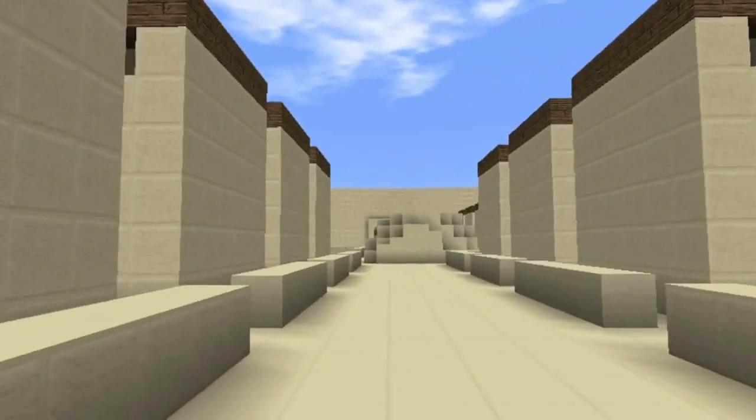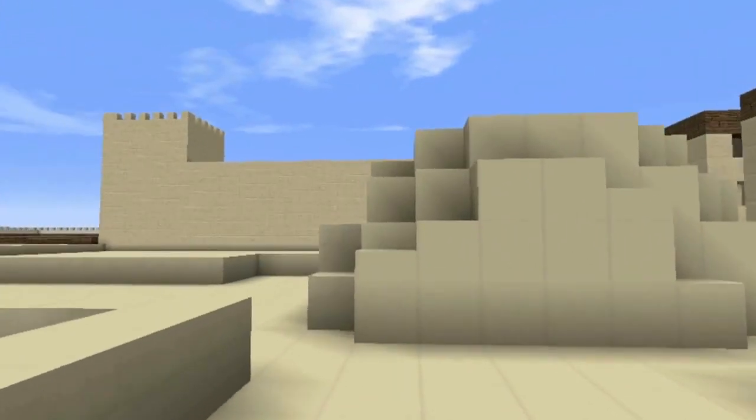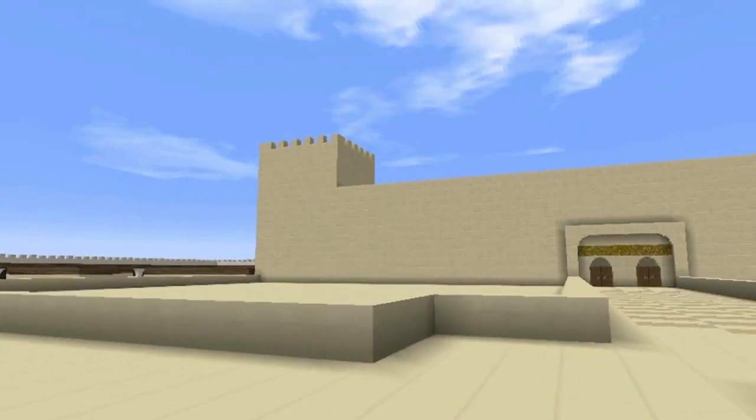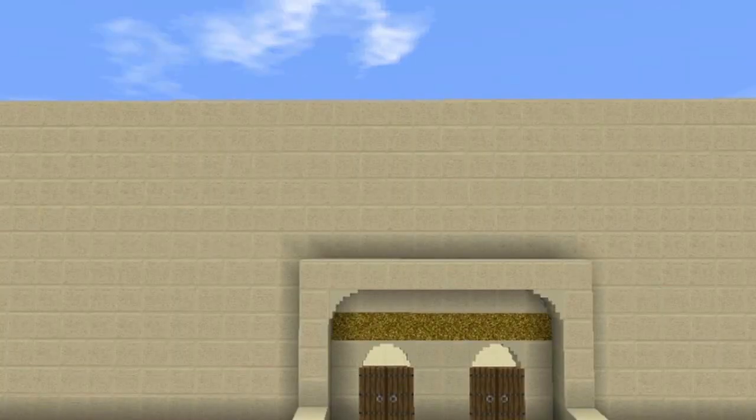Up here is the Dome of the Rock, which I call the Paving Stone, where Jesus and Barathus stood, and the Citadel, which is the Praetorium, where Pilate stayed.